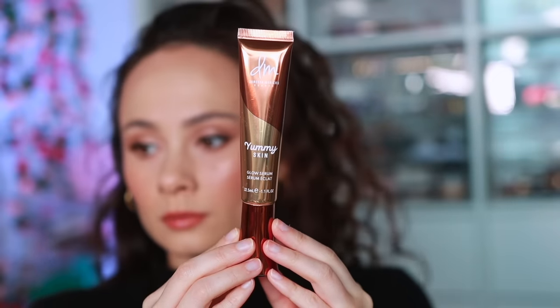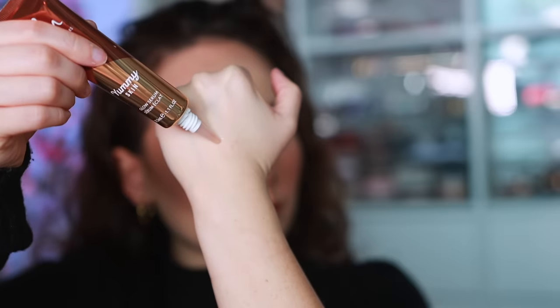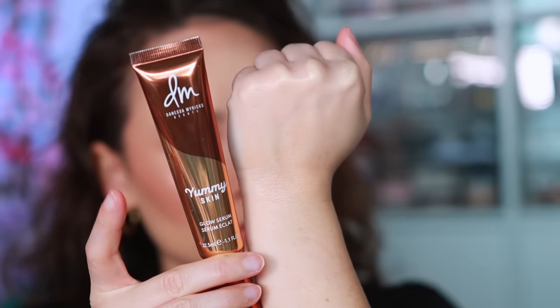Moving on to Danessa Myricks — her Yummy Skin Glow Serum primer is one of my favorites. It feels very hydrating on the skin and gives the prettiest glow that looks great underneath makeup but also beautiful on its own. I don't say that about a lot of primers, especially glowy ones, because they can emphasize fine lines — but not this one. It's very hydrating, quick to sink in, and smells delicious like cantaloupes.